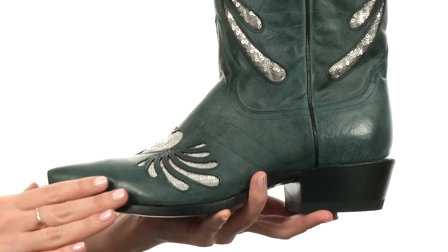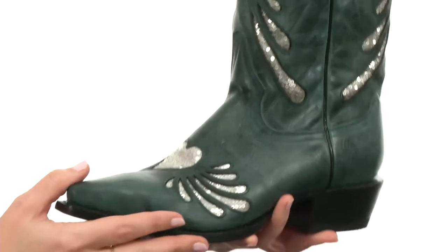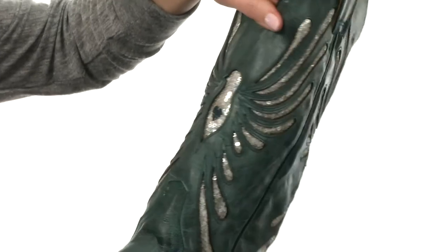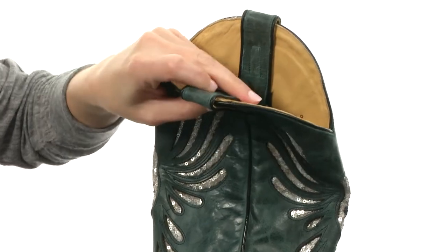This boot is oh so soft to the touch with gorgeous decorative cutouts that showcase sequins peeping through. It is sure to make you smile each and every time you look down or pass a mirror, especially with that beautiful bird right there on the shaft. It's all leather construction on the interior too, for the utmost quality next to your skin.